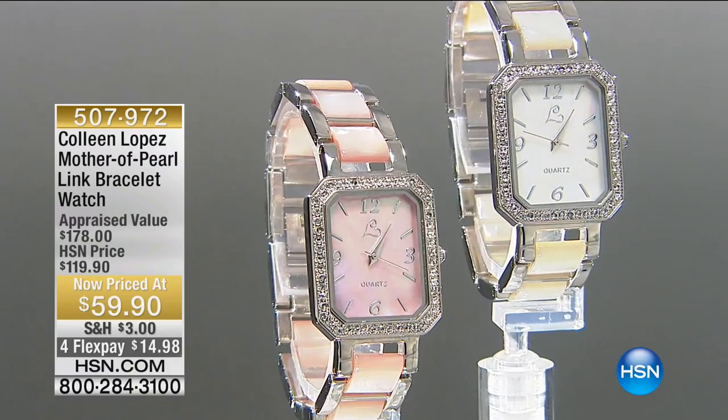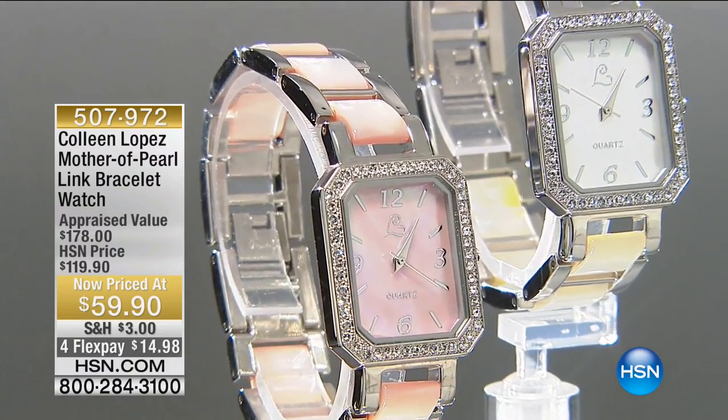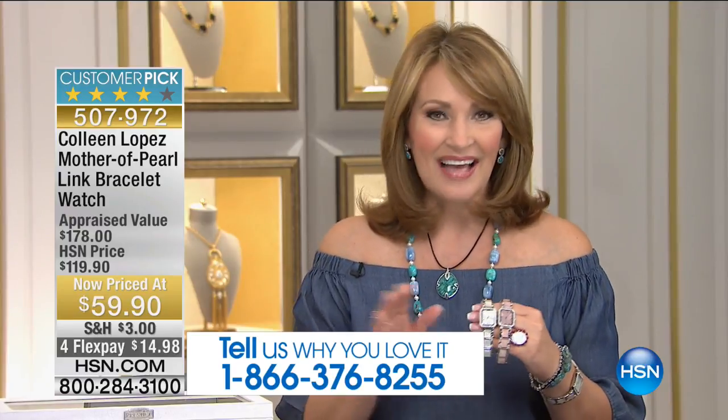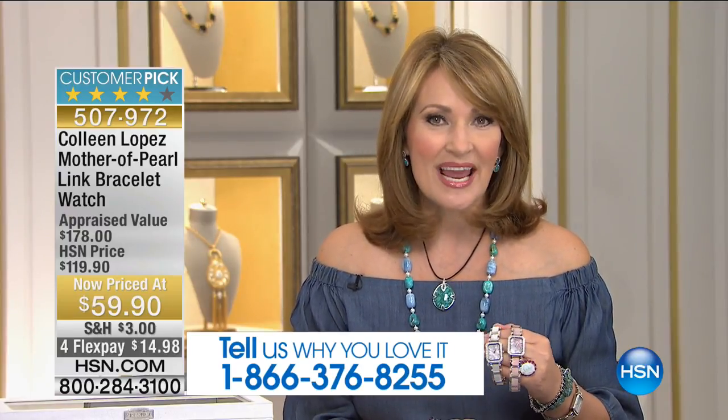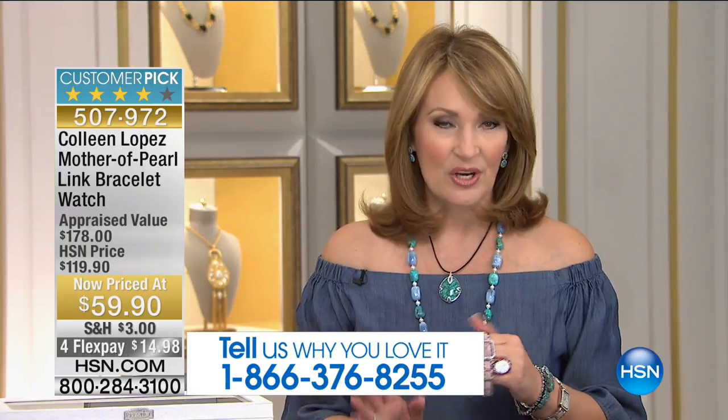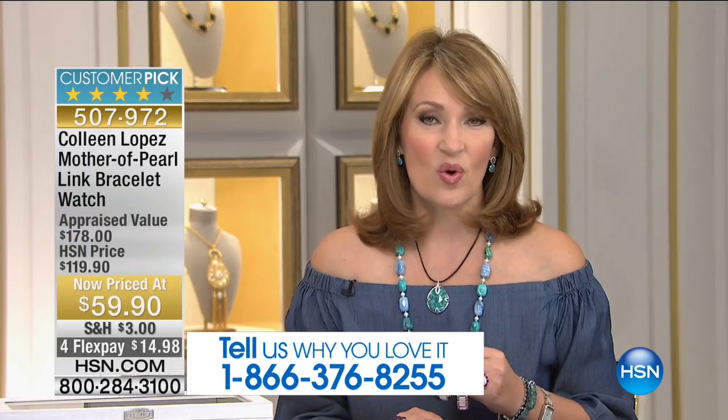To kick off the fun today, I have such a beautiful assortment of things to share with you — a lot of brand new items and all kinds of surprises. If you own any of the pieces I'm going to be showing you over the next couple of hours, I'd love to chat with you. Call us at 1-866-376-8255. We'd love to hear your feedback, including on this first watch.